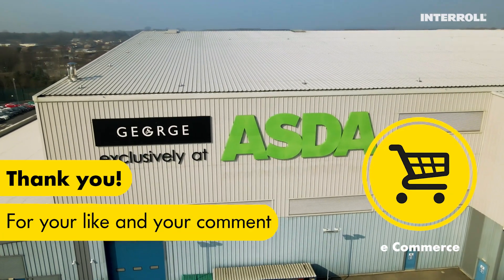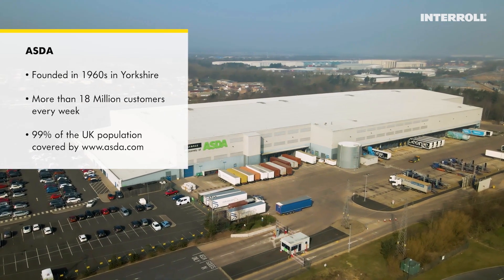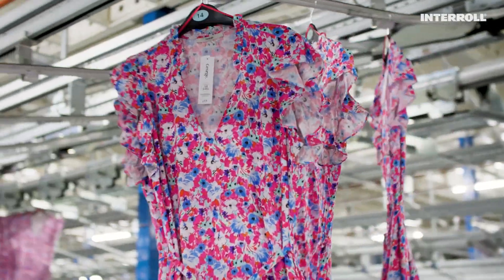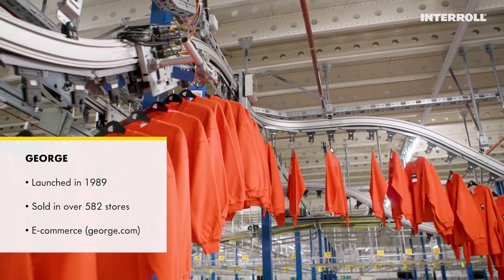Asda, one of Britain's leading retailers with stores and online services, offers its exclusive fashion brand George. George.com is known for quality, style and value. That's why each detail within the value chain is so important for Asda.